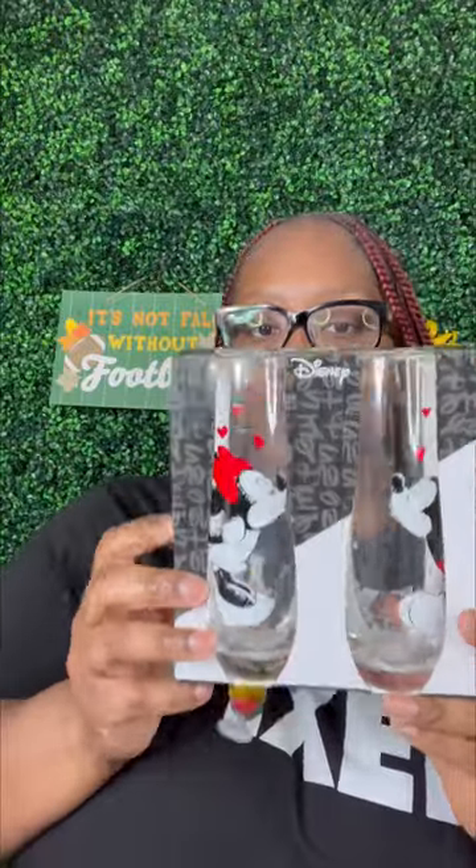I also found this — y'all know Total Wine this time of year, they have so many different packages and gift stuff. This is so freaking cute! It's a little stimulus glass set — you got Minnie over here and you got Mickey over here. Let me open it up. These are so cute, oh my god, I cannot wait to wash them up and use them. Isn't that adorable? So cute.